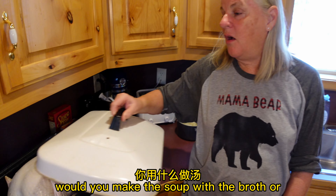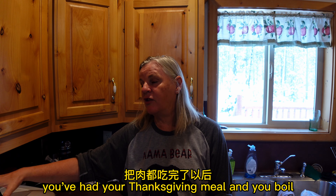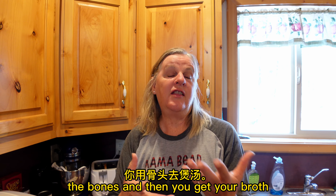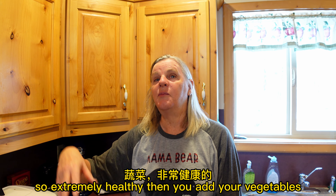What do you make the soup with? With the broth — what you do is, after you cook the turkey and you've had your Thanksgiving meal, you boil the bones. And then you get your broth, and all of the other little scraps and stuff like that — it's extremely healthy. Then you add your vegetables.